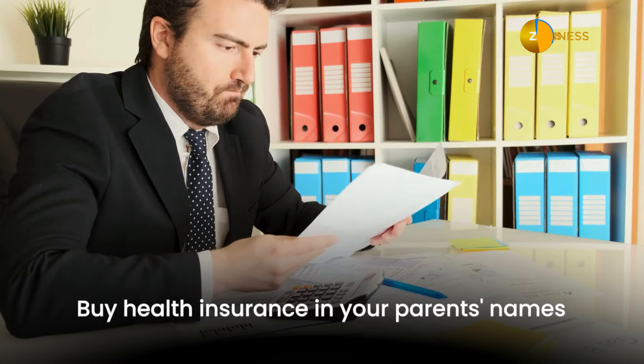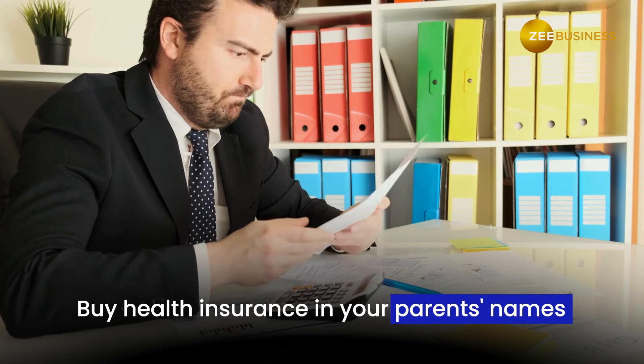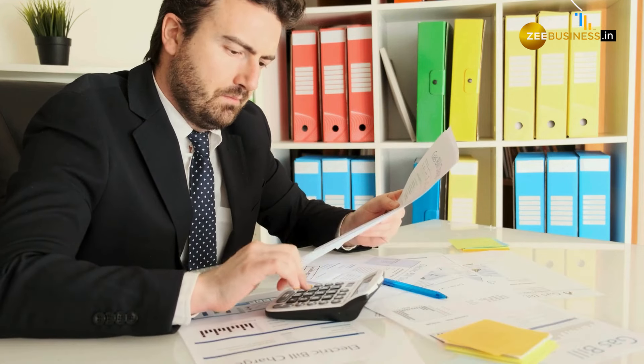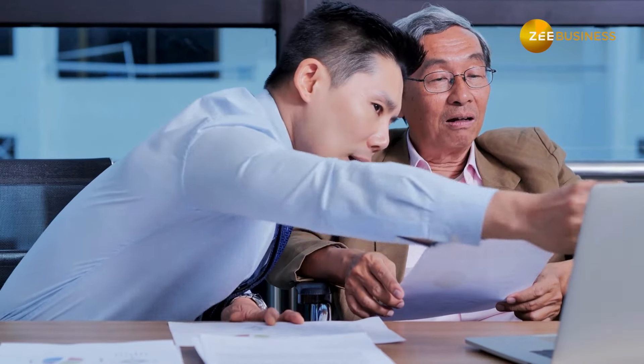Once you've chosen the perfect policy, remember to buy it in your parents' names. This might seem counterintuitive but it's crucial for tax benefits. Upon purchase, the policy and tax receipts will be sent to them electronically, making the process smooth and efficient.